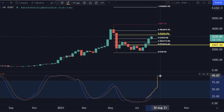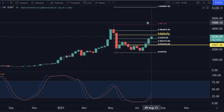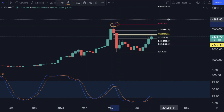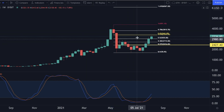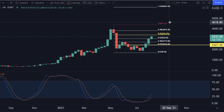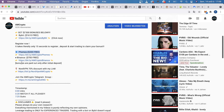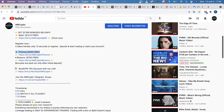The next target for Ethereum in my opinion is the old all-time high all the way up at $4,390. I will not close my trades before we hit that target. If I get stopped out before, that's fine — but this is where I believe Ethereum will go in the next coming days up to a week.